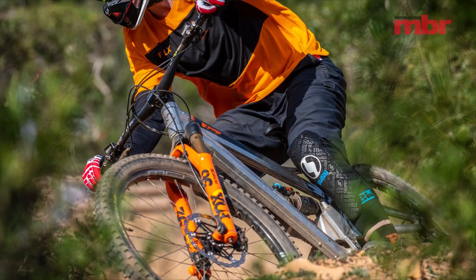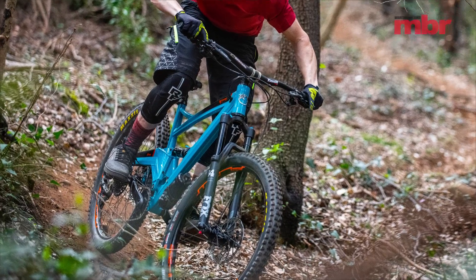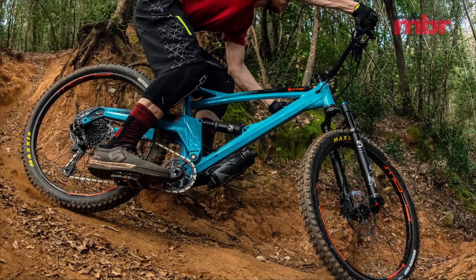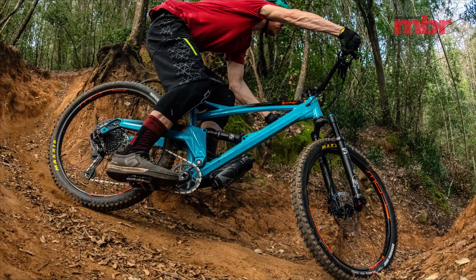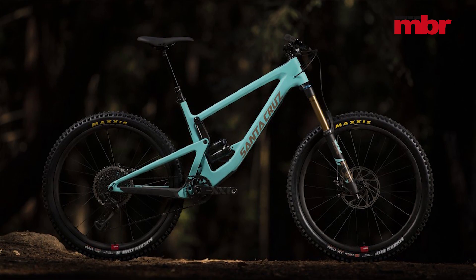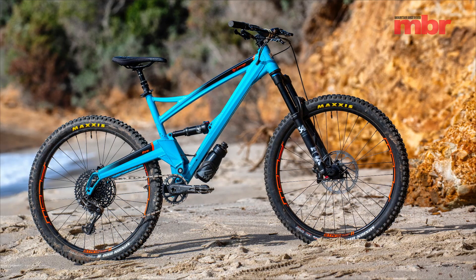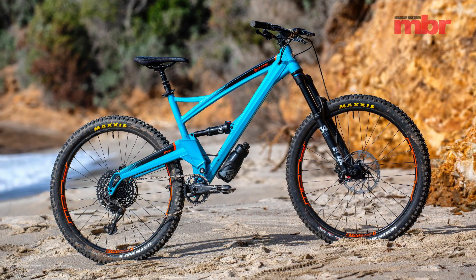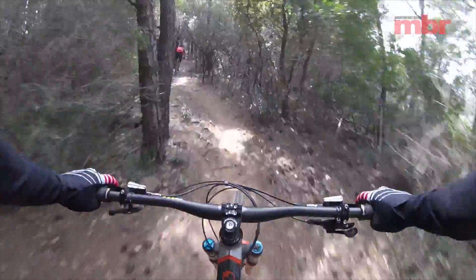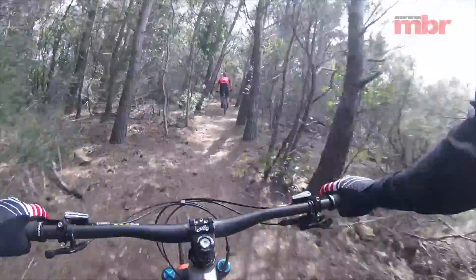Orange hasn't missed the chance to tweak and modernise the geometry and sizing of the bikes either, dropping the extra small size and adding an XXL size. That gives the XL 5 a reach of 483mm — exactly the same size as an XL Santa Cruz Bronson, to put that into some perspective. I rode both the XL 5 and the XL Alpine 6 at the launch in Punta Ala in Italy, and while I wasn't cramped in the cockpit, I reckon I could have gone up a size to an XXL, which would have better suited my 6ft 1 inch frame.